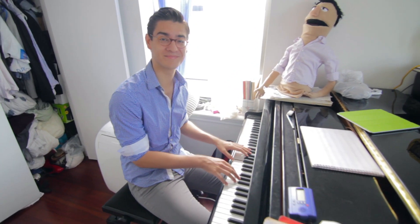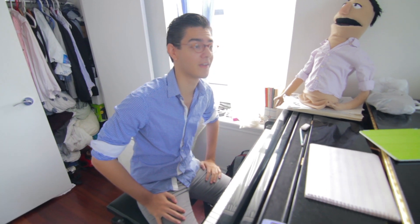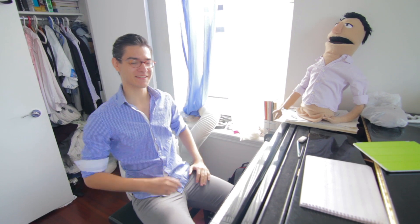Alright, so welcome to Behind the Scenes, video 4. What's the song called again? The song is called... Days Go By. That's the song. Days Go By. See, when you do these once a week, sometimes you forget what they're called.